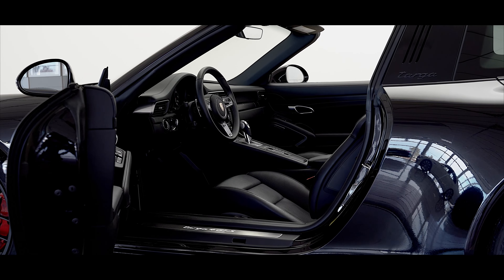Additional features include a rear wiper, adaptive cruise control, voice control, and door sill guards in stainless steel.